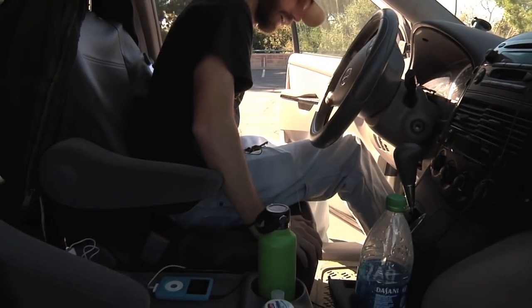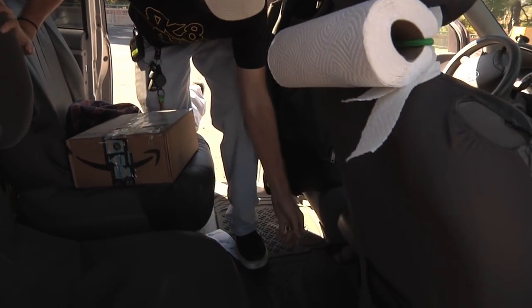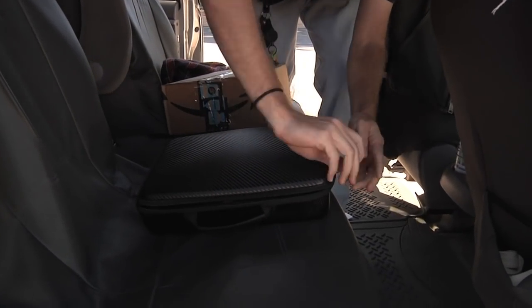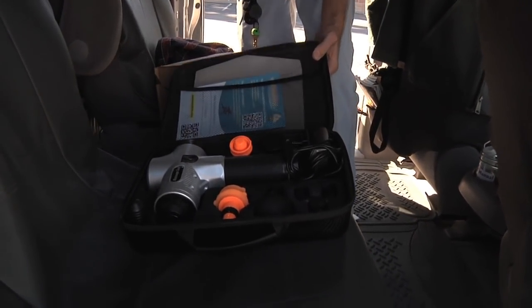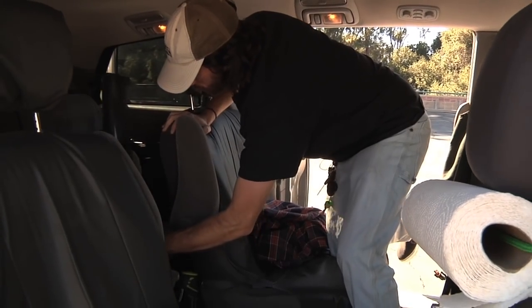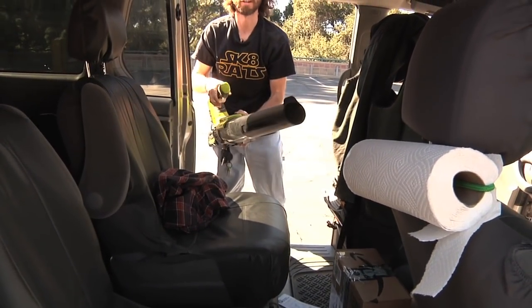What else do we got in here? We'll keep going into the back. Backseat right now — always have the massage gun on deck. You need your massage always. Keep that always in here for the homies. The wrap mask — plenty of those. Crucial. Need the leaf blower, always need this guy.